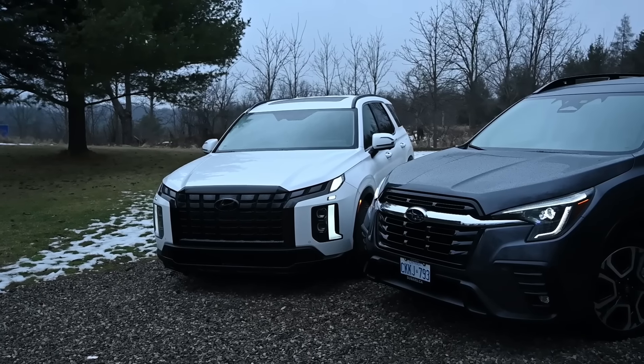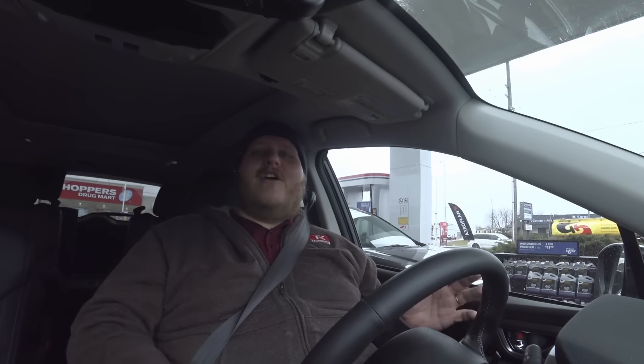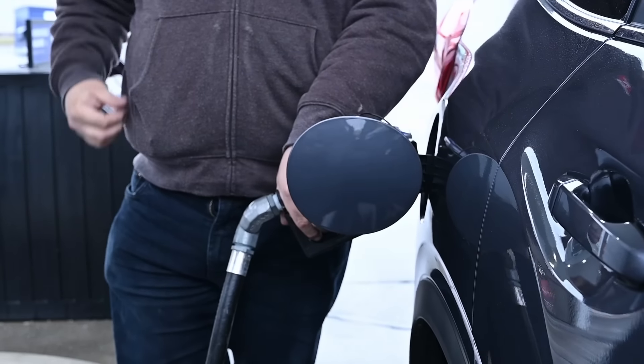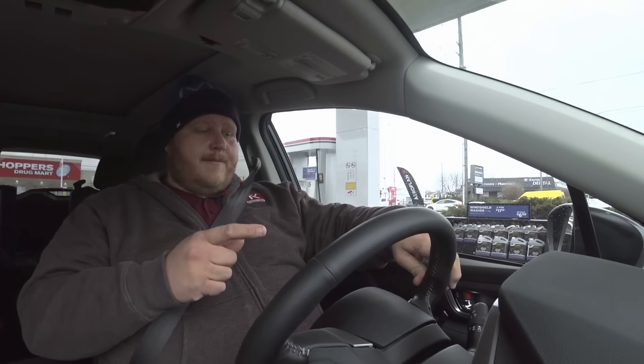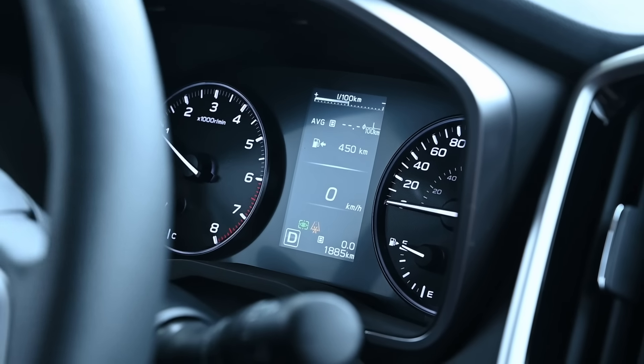Here we are in the Subaru back at the same gas station to begin our trip. We'll run the identical fuel economy loop. One point worth mentioning: these two vehicles are actually identical when it comes to EPA fuel economy ratings — 21 miles per gallon combined, 19 city and 25 highway — so that makes our test even more interesting. The Subaru has a trip button right next to the gauge cluster, which feels a little old school. We reset trip B and head off on the exact same loop.